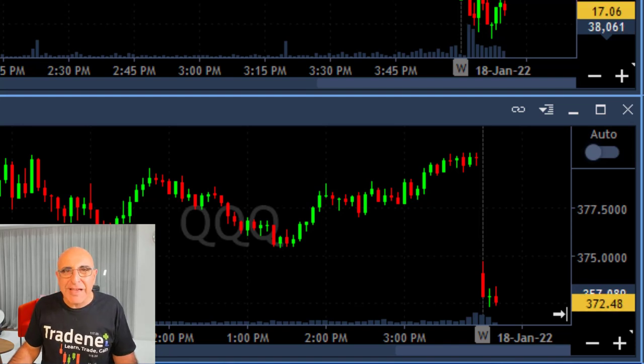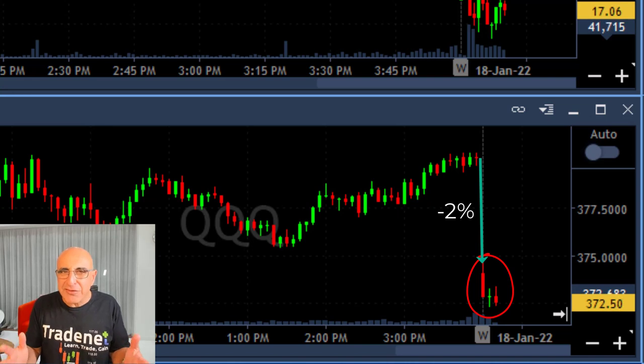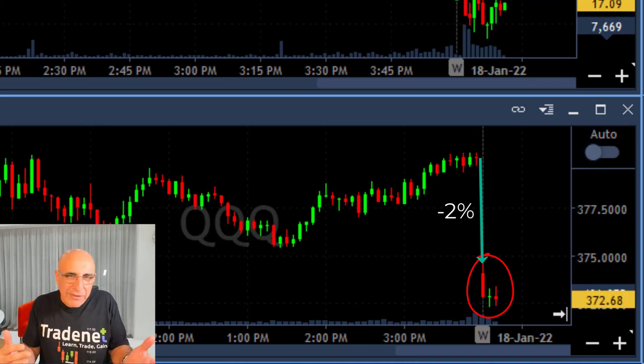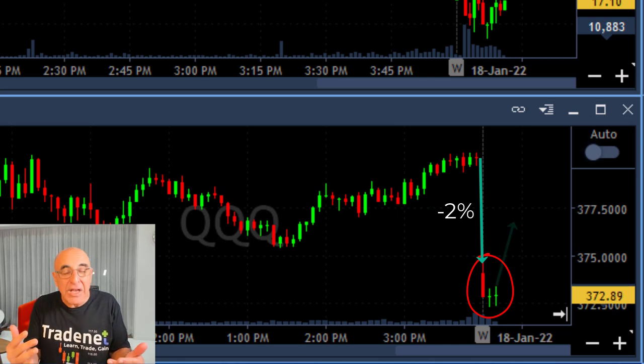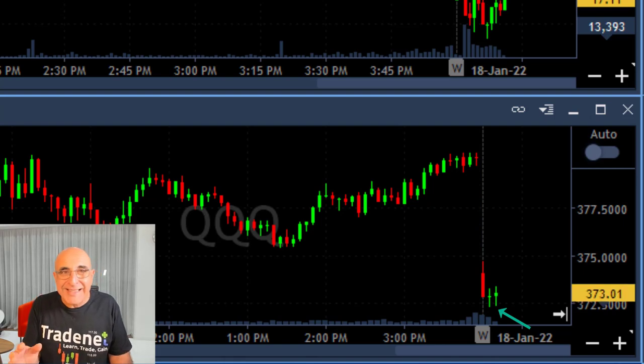Hi traders, short recap of my trading session today. Take a look at the Nasdaq — it's down two percent, a huge gap down. Normally when you have such a big gap down, it is more likely that the market, the S&P 500 and the Nasdaq, will move higher. So you look for a reversal. Once you see the first sign of reversal, look at this bottom — a green candle is about to be built up.